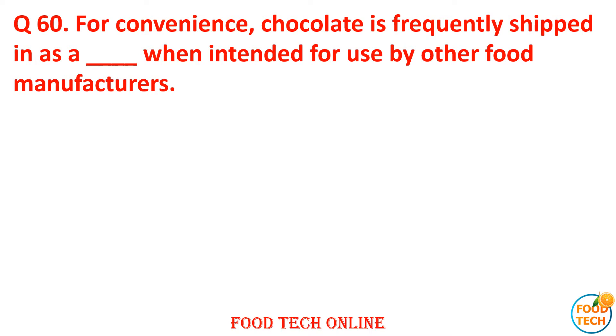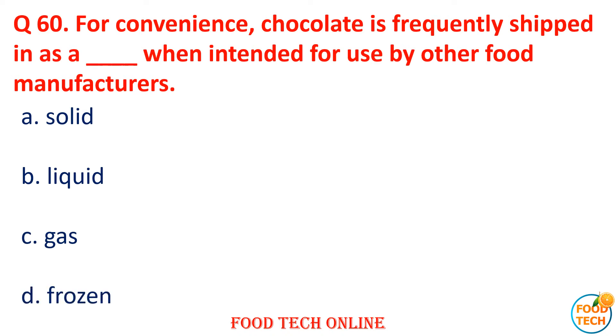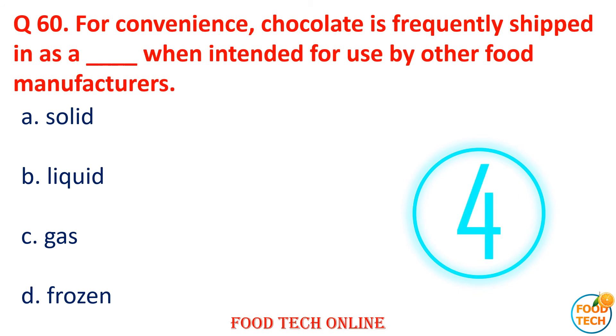Question 60: For convenience, chocolate is frequently shipped as dash when intended for use by other food manufacturers. A. Solid, B. Liquid, C. Gas, D. Frozen. Answer: B. Liquid.